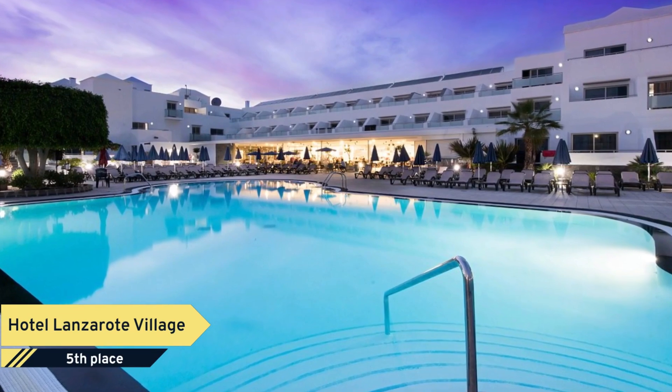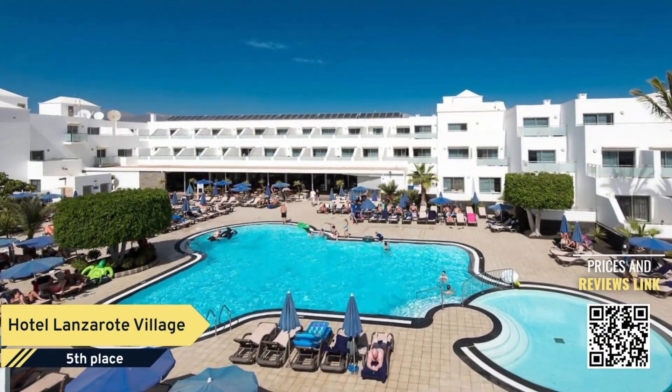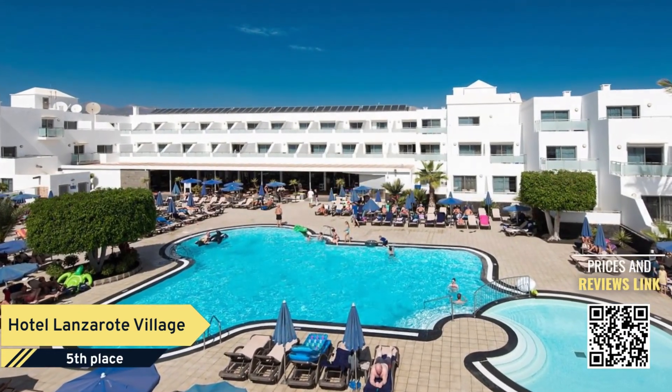Number 5. Finding an ideal quiet hotel in Porta del Carmen does not have to be difficult. Welcome to Hotel Lanzarati Village, a nice option for travelers like you.